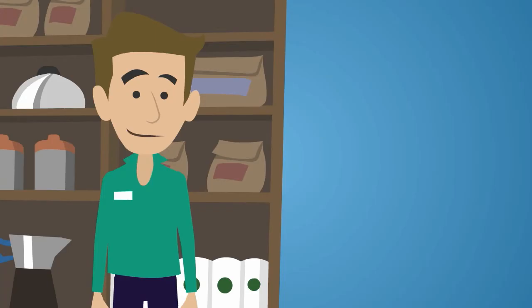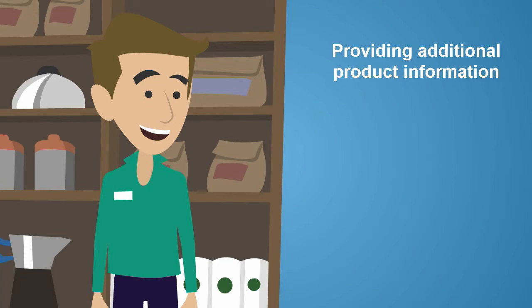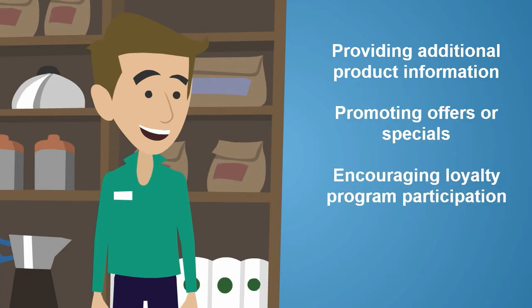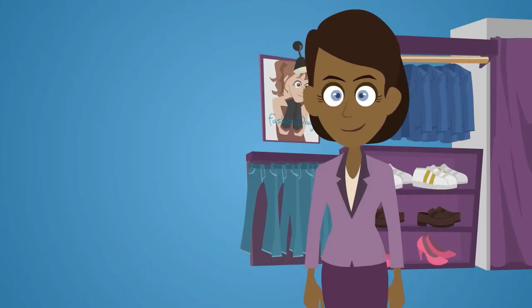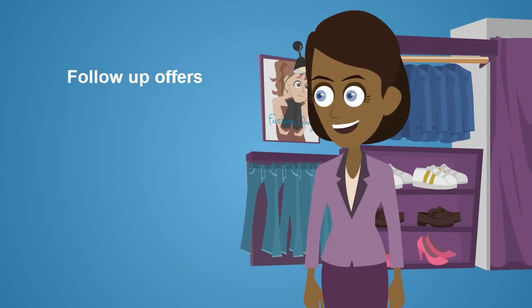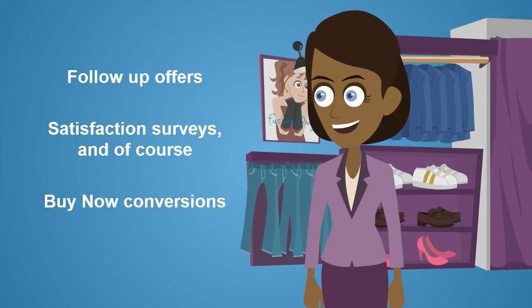As a retailer, VivaTags also assists you to improve your in-store experience by providing additional product information, promoting offers or specials, encouraging loyalty program participation, and simplifying warranty registrations. Better still, you can now extend your engagement beyond the store via follow-up offers, satisfaction surveys, and of course, buy now conversions.